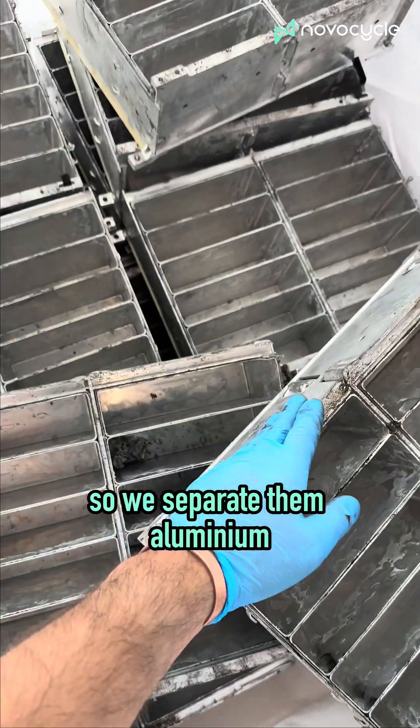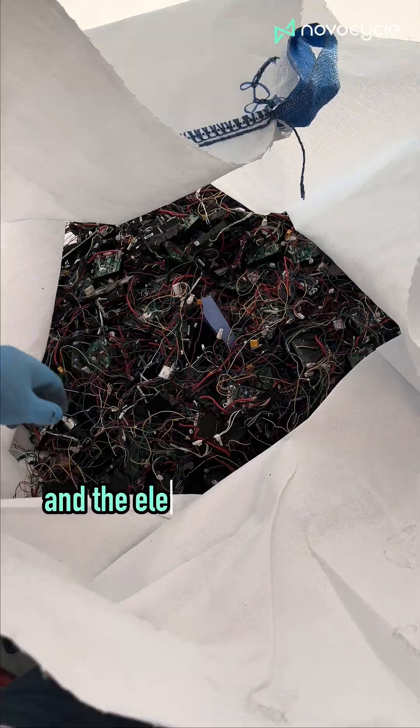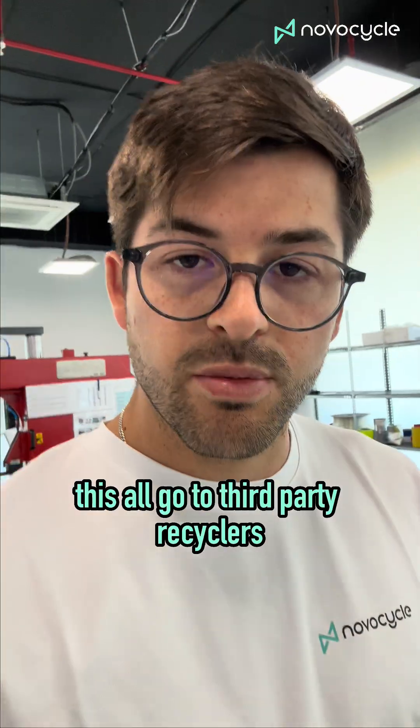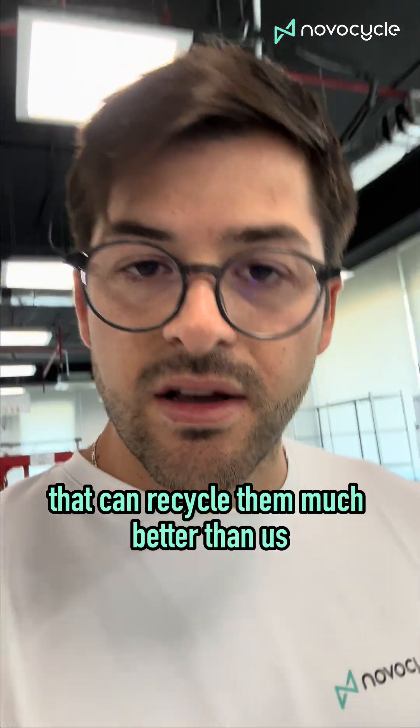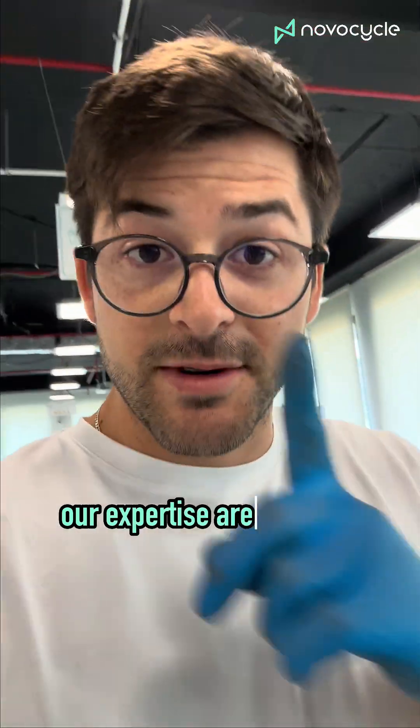We separate the aluminum, the plastics, the metal, and the electronic waste like cables. These all go to third-party recyclers that can recycle them much better than us because it's their expertise. Our expertise are batteries.